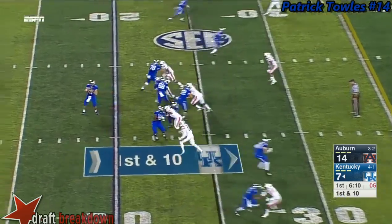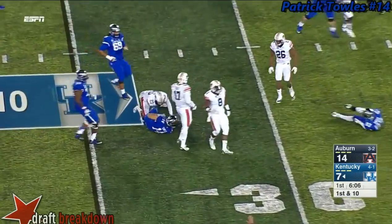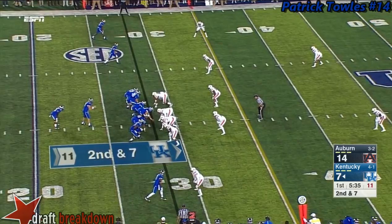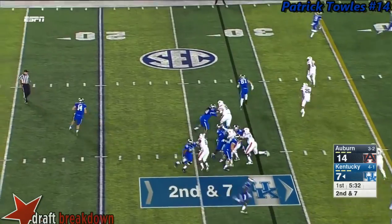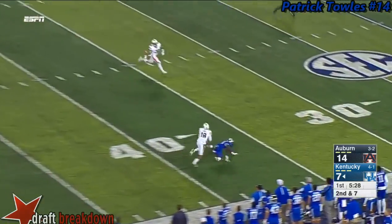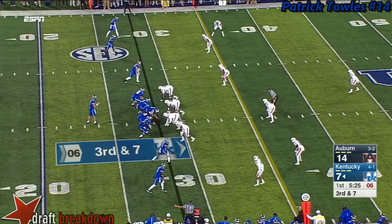Patrick Toles is going to keep it and Toles does have some athleticism. Nice open field tackle though by Jonathan Ford. After a short gain they fake it to him, Toles rolling left, now looking deep right — incomplete — and the feet got tangled up. Have to go in the first quarter.